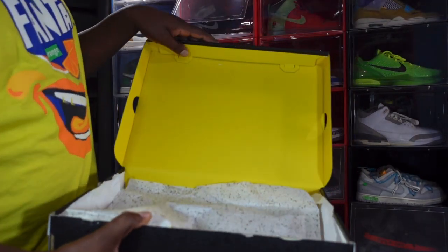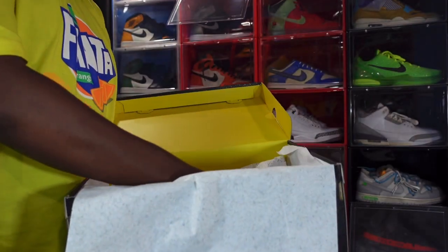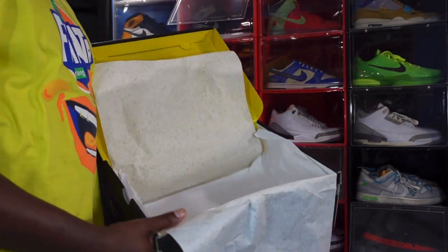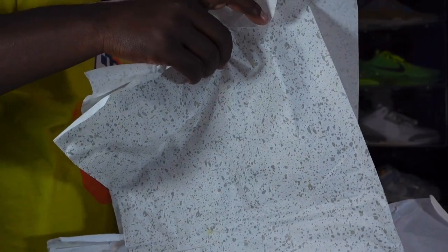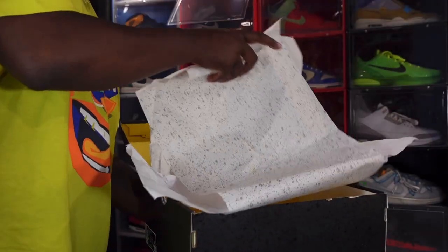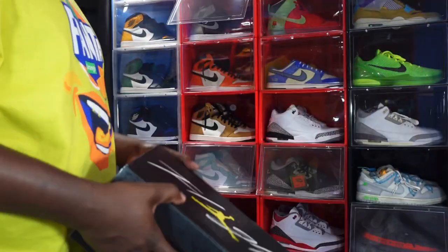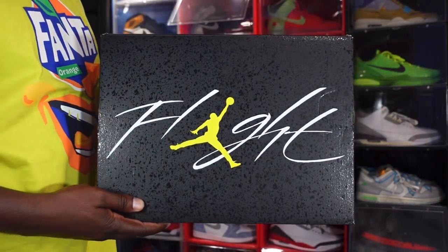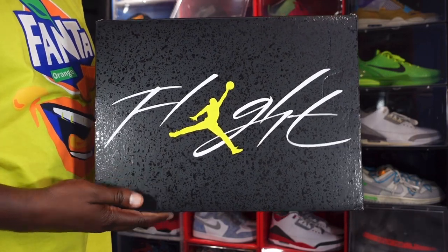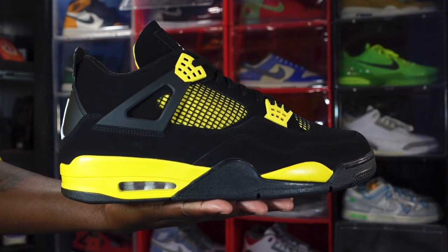Looking at the fold-over box top with the Tour Yellow, and on the paper you have a splatter design on one side, plain on the other. You got a little additional seating in there — that's something new they've been starting — and no extra laces or sticker in here. This came straight from the SNKRS app. Let me know your thoughts on the sneaker and if you intend on going for these. It is a full family sizing release, so your chances of hitting should be really great.